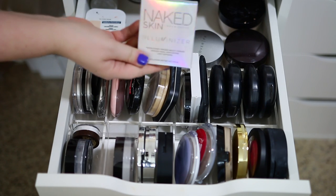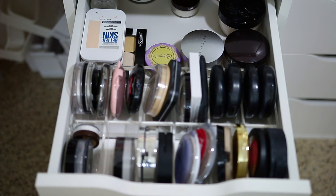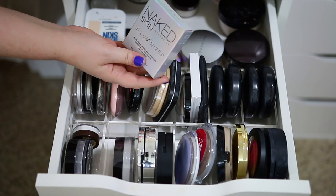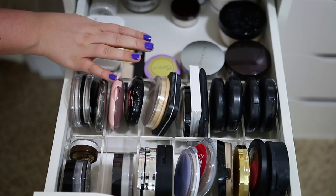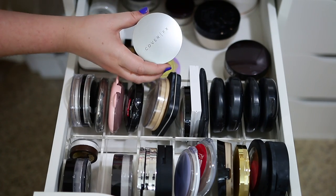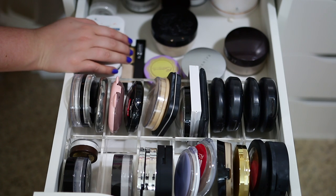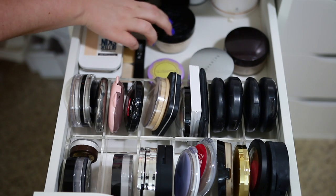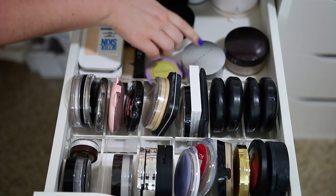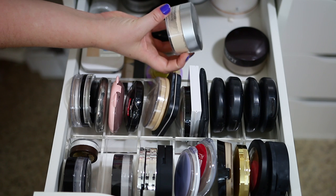Moving on to powders — I have a new one I think I'm going to bring: the Urban Decay Naked Skin Aluminizer. It's really finely milled, pretty and soft, so I'll bring this for a luminous look. I'm also going to bring one loose setting powder for the whole face and baking. I was choosing between Cover FX and Kat Von D, but since my Laura Mercier's lid is broken it's not travel-friendly. I'm going with the Cover FX — it's a little lighter and more finely milled, which should be better for a natural-to-matte finish.